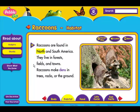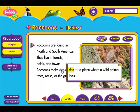Raccoons are found in North and South America. They live in forests, fields, and towns. Raccoons make dens in trees, rocks, or the ground. A den is a place where a wild animal lives.